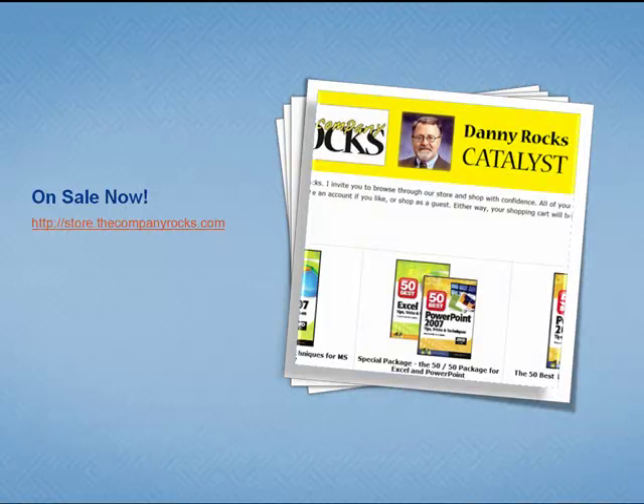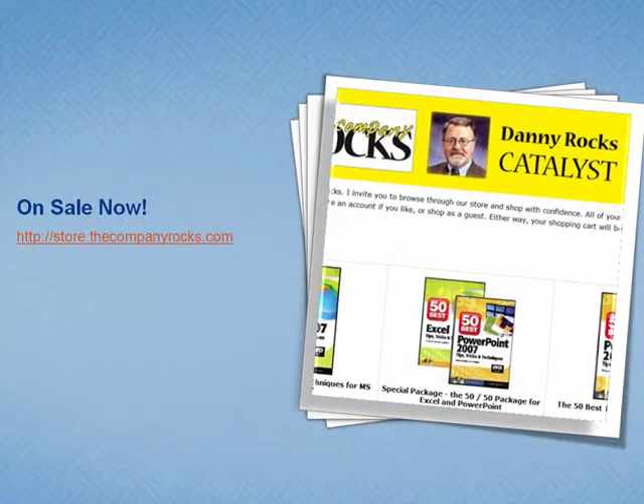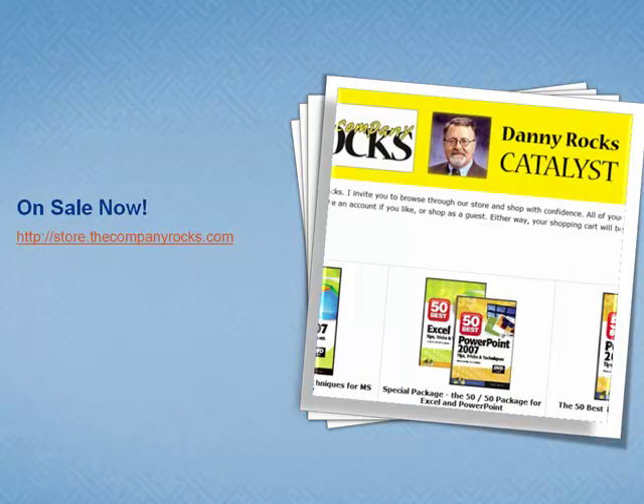So there you go — a quick preview of the 50 Best Tips for PowerPoint 2007. I'm proud to announce that I now have them available for sale and for preview on my website. I invite you to visit me at www.thecompanyrocks.com, and I'll see you in the next lesson.